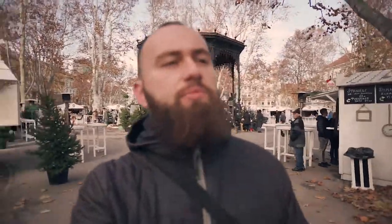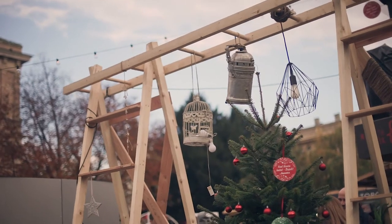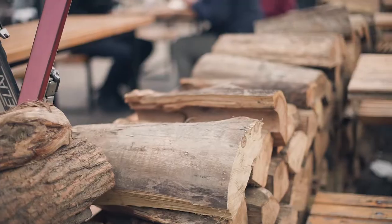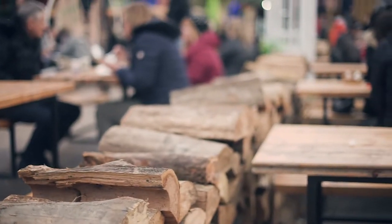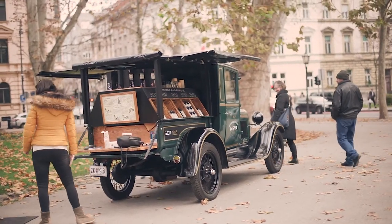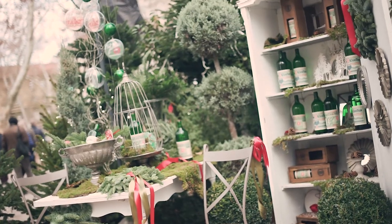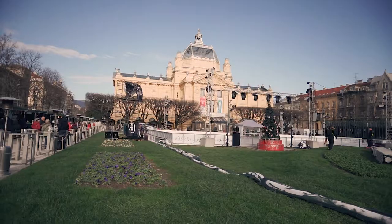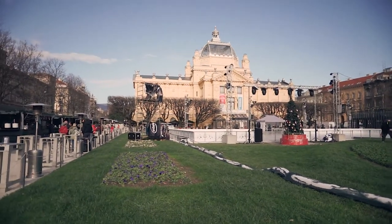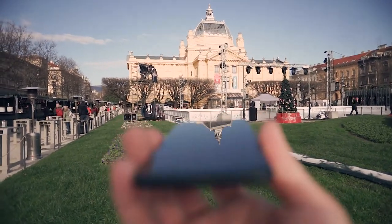Now we're in the center of Zagreb at what appears to be its version of Central Park — I think it's called Zrinjemac. All these little fancy things around are set up because tonight is the first night of Croatian advent, so all of this is going to light up with Christmas decorations counting up four weeks to Christmas.